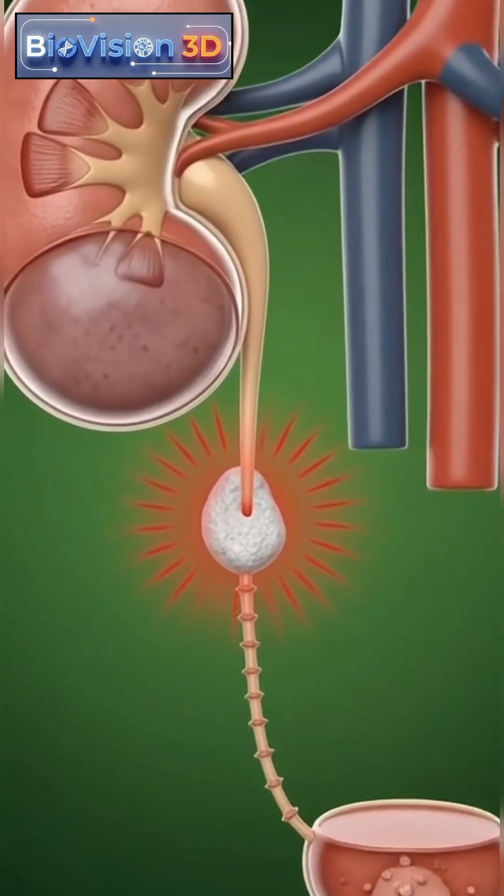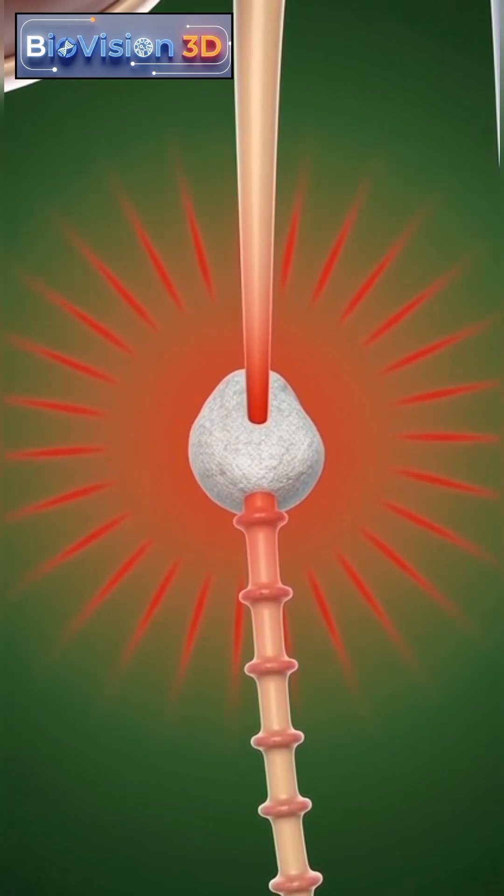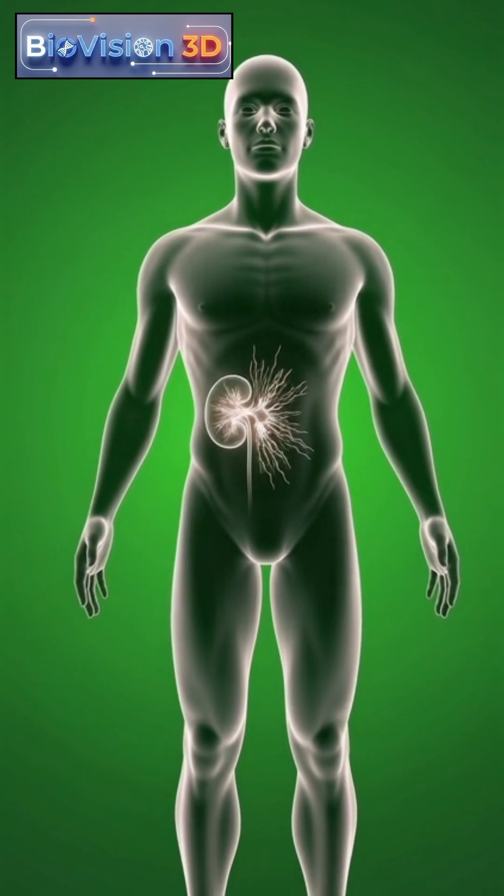At a microscopic level, minerals like calcium and oxalate bind together, forming sharp crystals that irritate delicate kidney tissues.